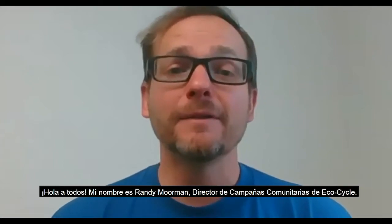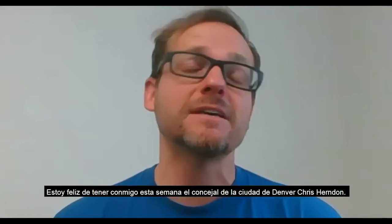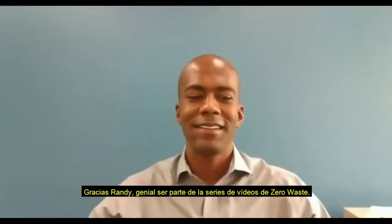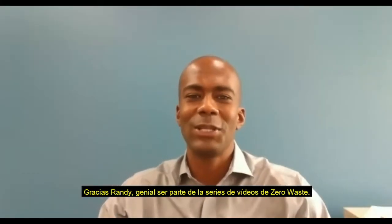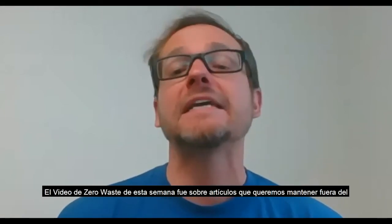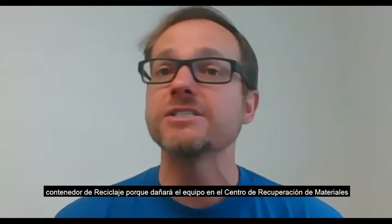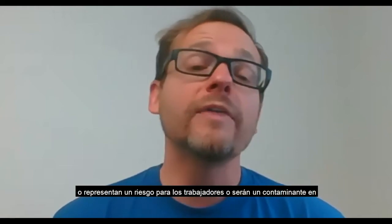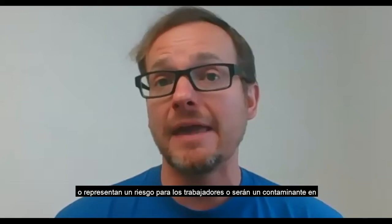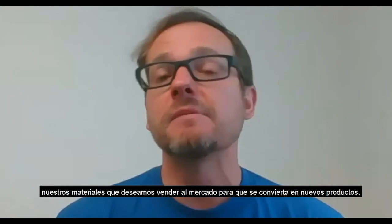Hello everyone. My name is Randy Moorman and I am the Community Campaigns Director at EcoCycle. I'm excited to have with me today Denver City Councilman Chris Herndon. This week's Zero Waste video was on items we want to keep out of the recycle cart — our purple bin — because they will either damage the equipment at the recycling facility, pose a risk to the workers, or become a contaminant in the materials we want to recycle and put back in the market to be made into new products.